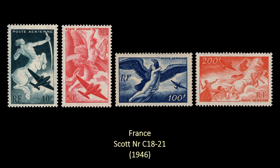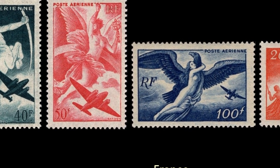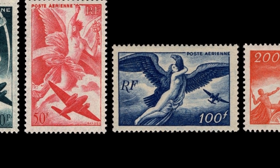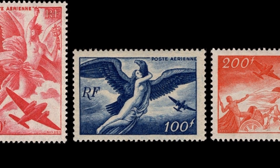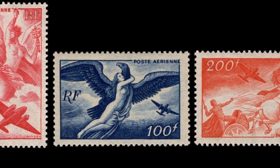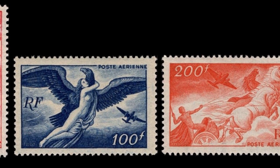The next set, also from France and also engraved by Pierre Gandon, has spectacular designs of a modern aircraft against a backdrop of Greek mythological figures — there's a centaur and Iris, Zeus and the chariot of the sun. Just a spectacular design.